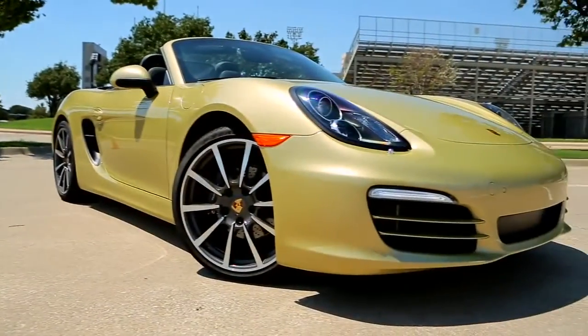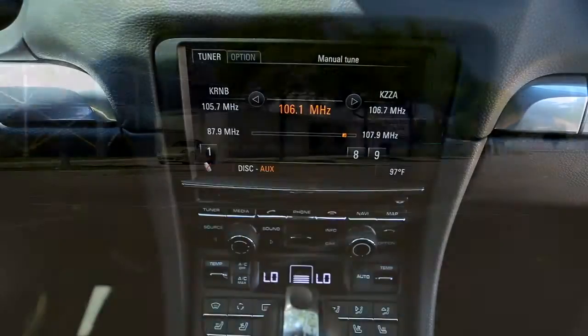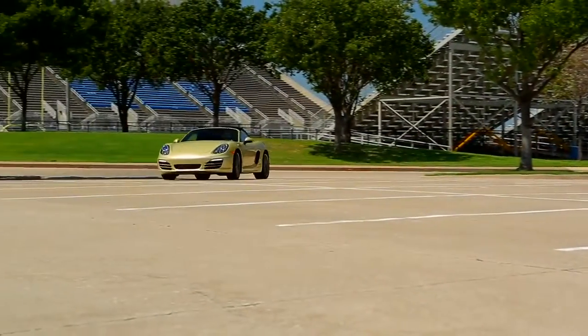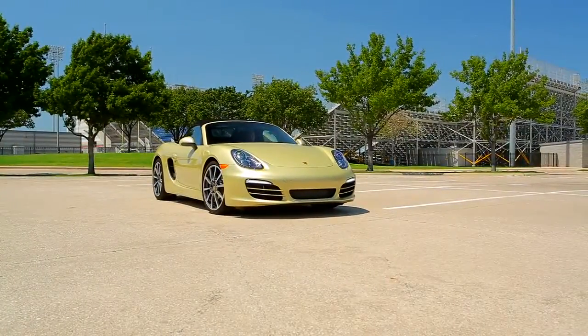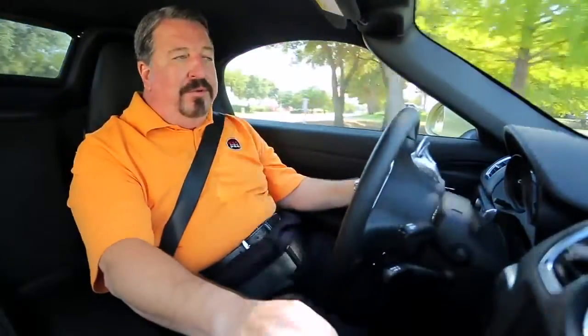My tester has optional 20-inch wheels, navigation system, and a great Bose stereo system. Base price is $48,000, but as tested it tops $78,000. This 2013 Boxster is a great car, and it's getting an amazing 32 miles to the gallon out on the highway. Porsche did a great job with this all-new Boxster.